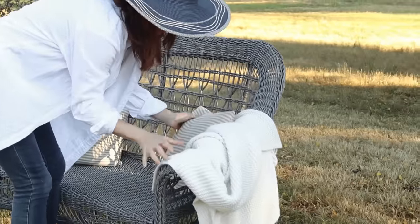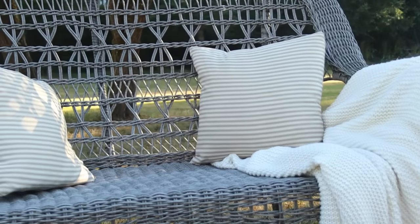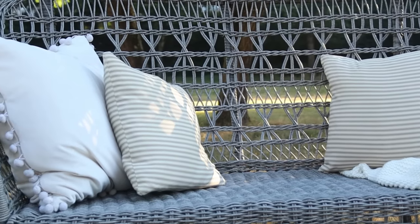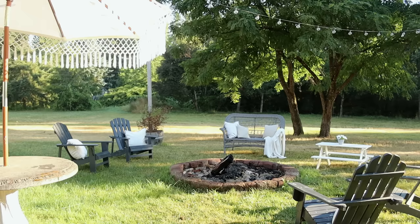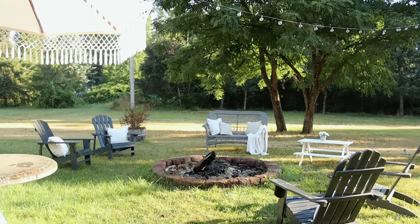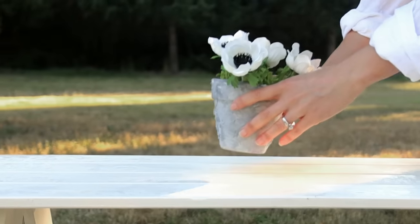I'm adding cream pillows to make it more cozy and comfortable. Anytime you bring fabric into an outdoor space you take it to the next level. Just be mindful that it's something you can wash. All my fabrics are white with texture — these are my pom-pom pillows that I rave about, and I get them on Amazon. Then I come back in with extra touches like string lights to make it really dreamy at night, and I'll put a pot of flowers on the table.